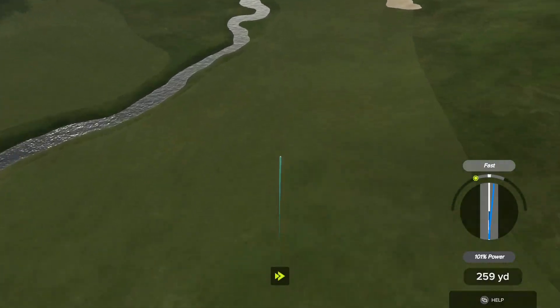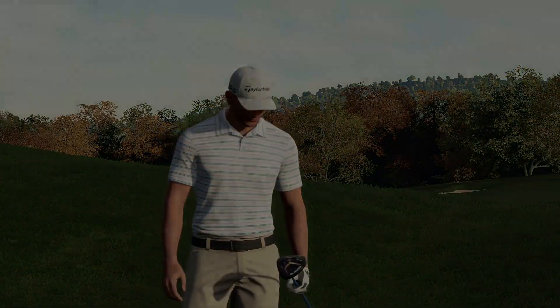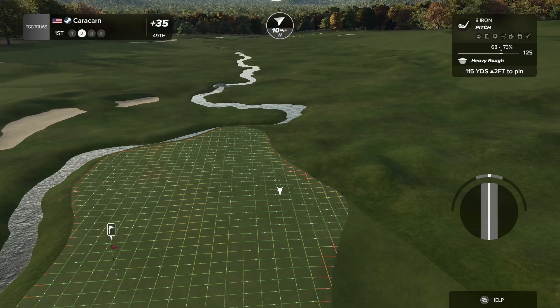Don't bounce into the water, please. Oh, wow. That was way too close. Way, way too close.